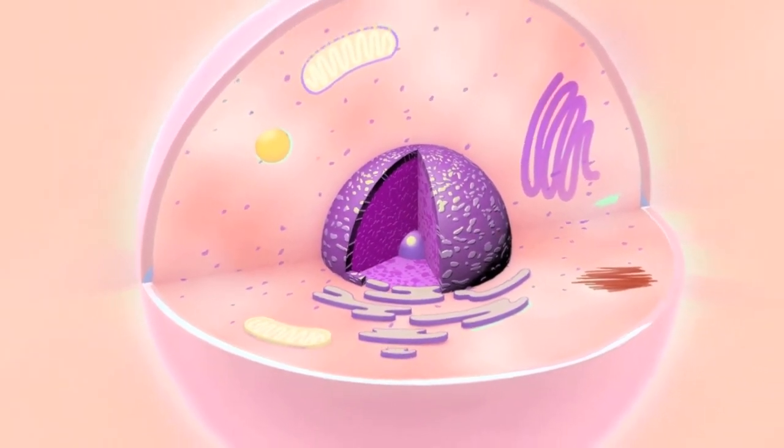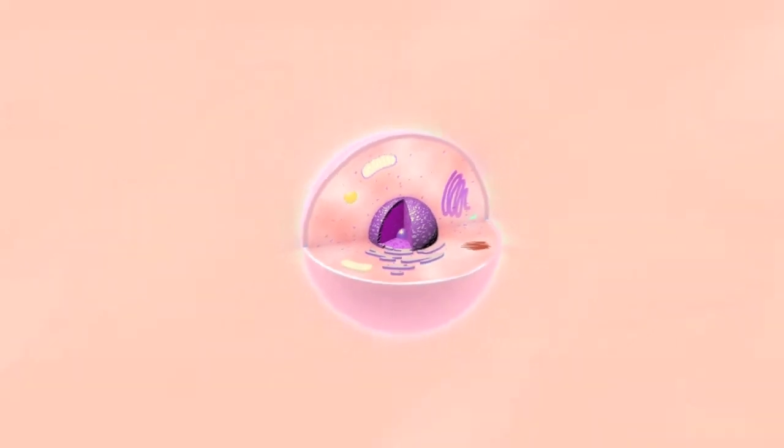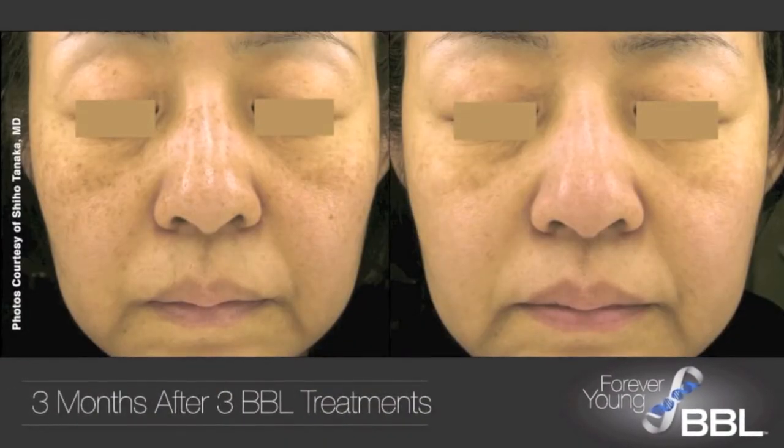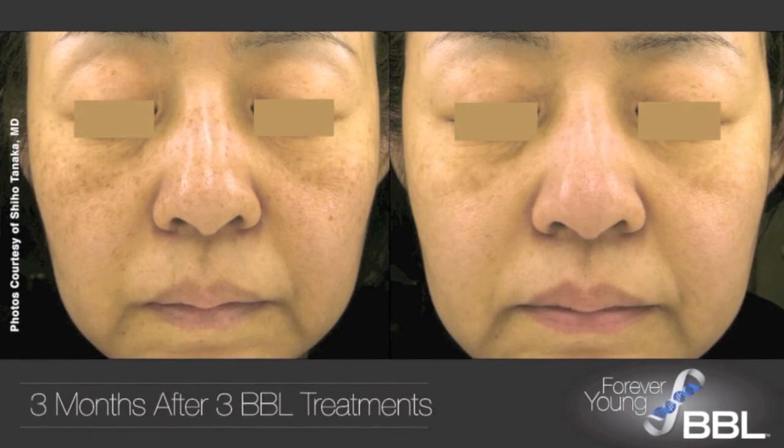The cells are reinvigorated and over time the skin looks much younger. There are visible improvements in skin firmness, elasticity and pigmentation.